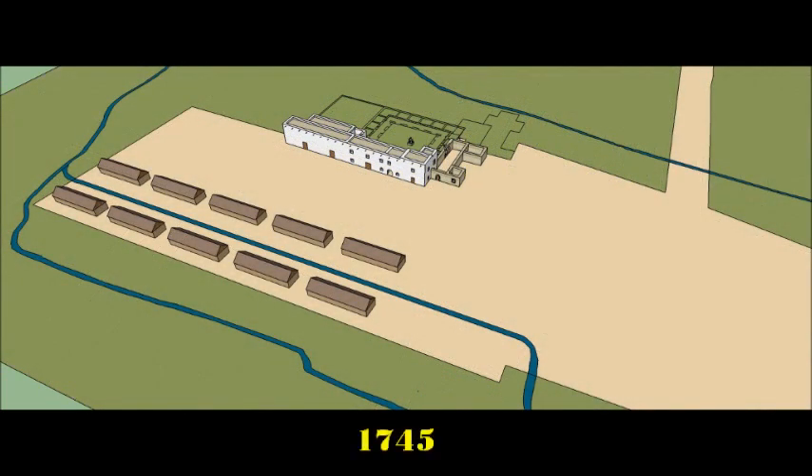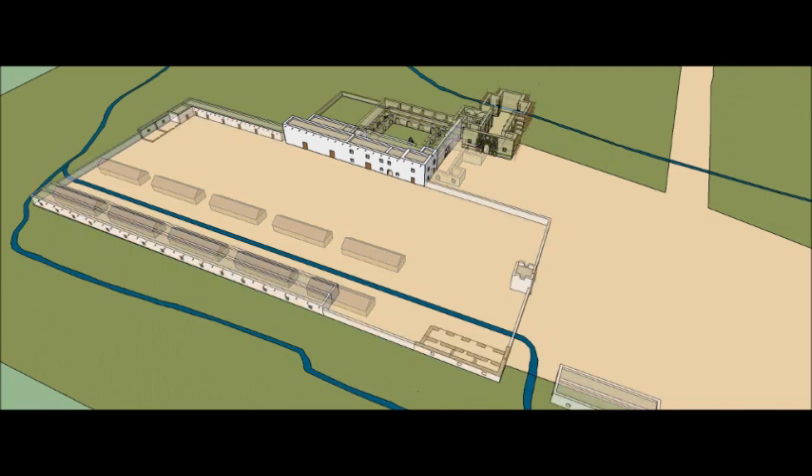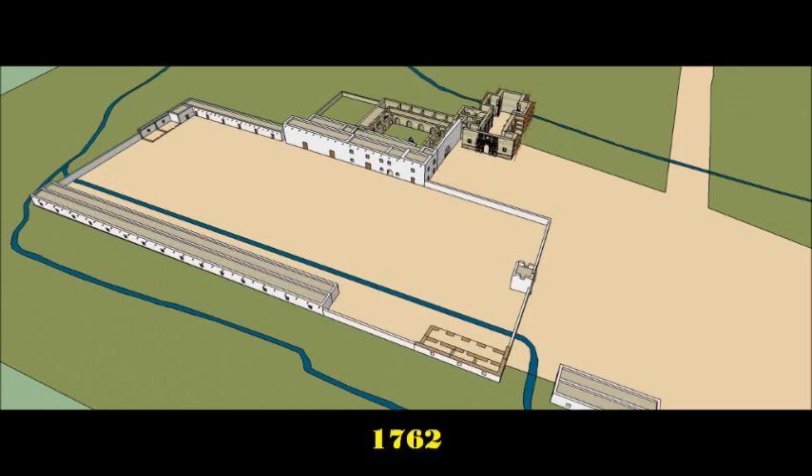First founded as Mission San Antonio de Valera on May 1st, 1718, and over the years becoming a large walled-in compound, although never meant for military use, things would soon change.